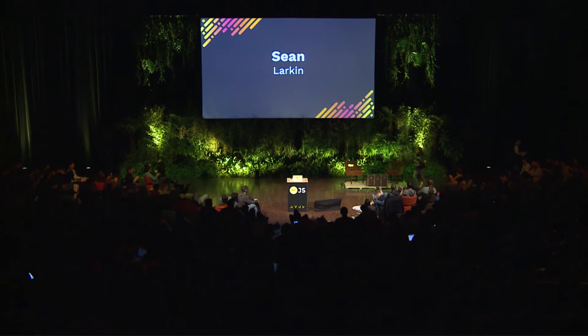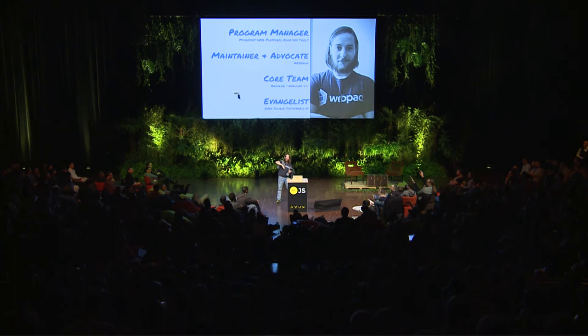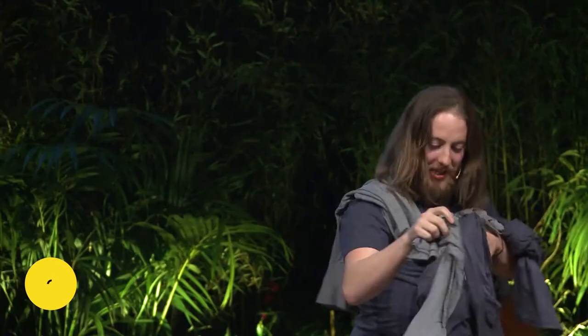Hot mic. How's it going, guys and gals and everyone? Take a T-shirt. Who wants a T-shirt? Speaking of underrepresented, there's a special set of T-shirts, so if you want one, come find me.